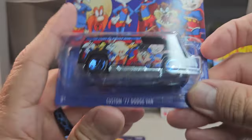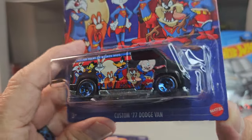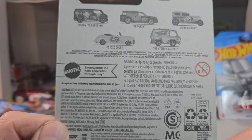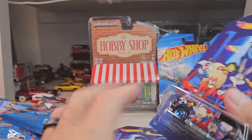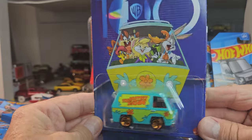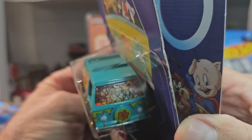Oh what — the van, custom '77 Dodge Van! You would never find this on the pegs around here, or this one — Mystery Machine! And they're all inside — look at that, that is so cool.